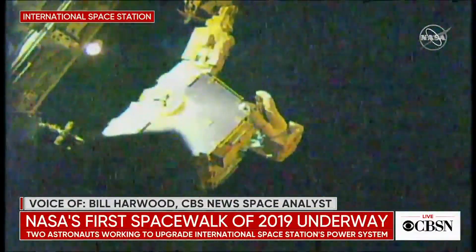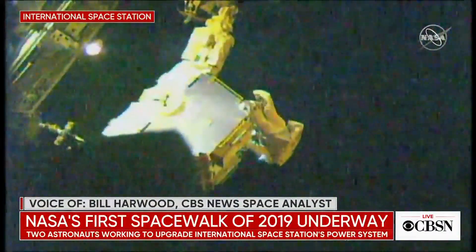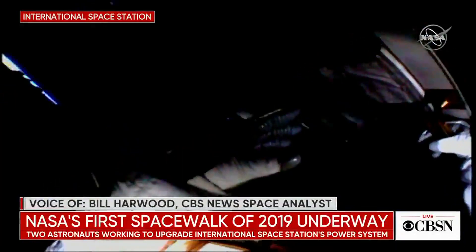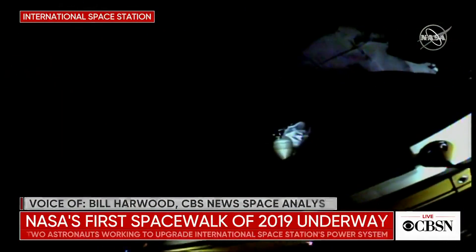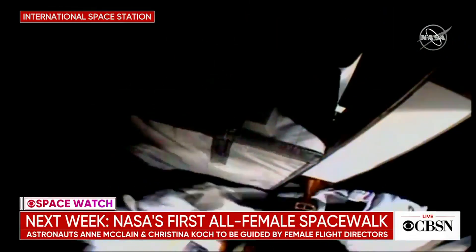One of the astronauts on today's spacewalk is Anne McClain. She is set to conduct her second one next week, and that is expected to be historic. Christina Koch, who just got up to the space station, is going to go out with Anne McClain, and that'll be the first all-female spacewalk in space history.